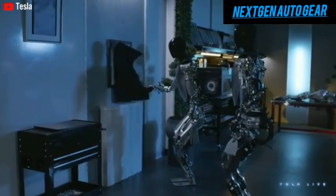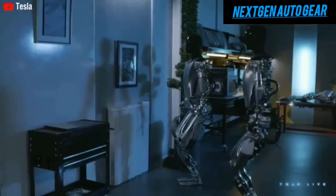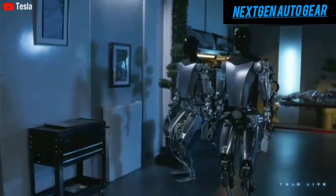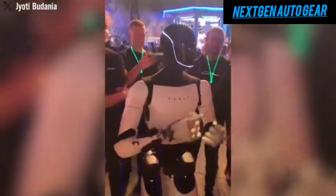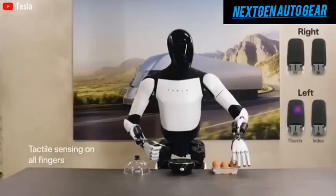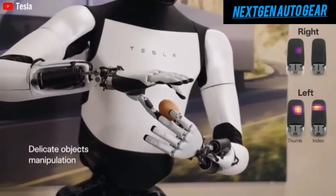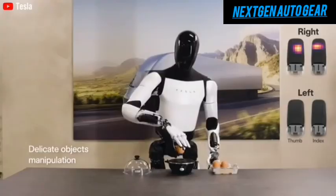Optimus could also revolutionize home security. For $20 a day, it could monitor your property, deter intruders, and send real-time alerts if something seems off. Tesla's integration of sentry mode and live video feeds ensures that Optimus doesn't just react but anticipates potential threats. Whether you're at home or away, the robot provides peace of mind, acting as a tireless guardian.